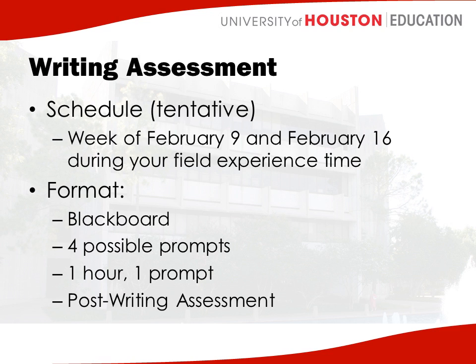If there's an area of growth that the writing center feels you have, you'll work with them on that area, and once you complete that, you can be formally admitted into the program. So again, everyone takes the writing assessment this semester. It's going to happen either the week of February 9th or the week of February 16th. You can go into Blackboard to see the prompts, and when you come to campus, you'll have one hour to write on one prompt. Most likely you'll come to campus, do your field experience orientation, and then complete your writing assessment on the same day.